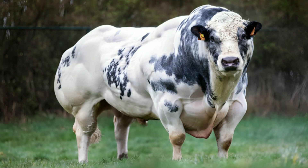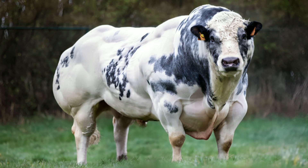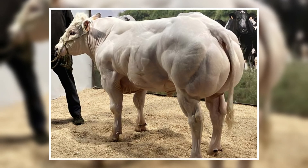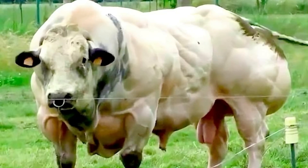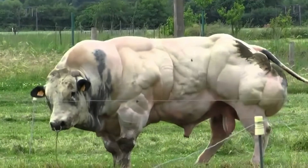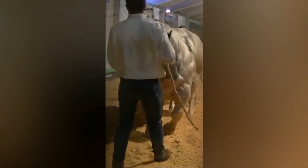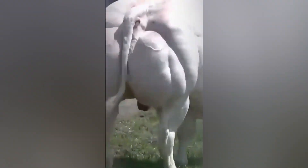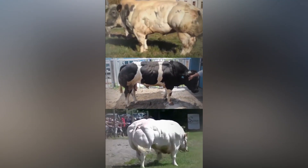These cattle can weigh more than 2,700 pounds and have almost no body fat, making them look unnervingly sculpted, as if chiseled by a bodybuilder. Critics argue that such intense breeding prioritizes appearance and output over animal welfare, since the animals can suffer joint strain and mobility issues. Yet their existence proves how far humans are willing to push biology for commercial gain.